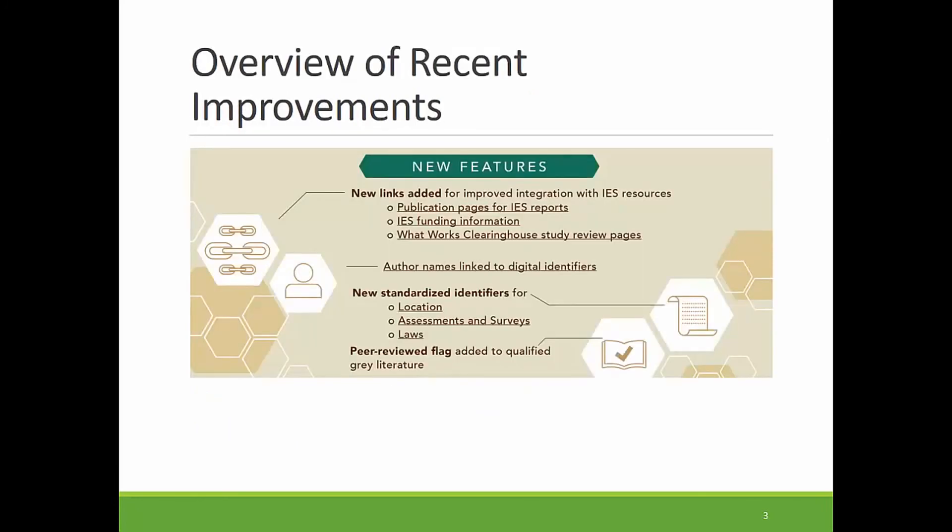We are happy to announce new ERIC improvements in four key areas. First, all of the records for IES publications and studies reviewed by the What Works Clearinghouse now include links to the IES webpages. Here you can find additional publication and funding information, study review guide information from the What Works Clearinghouse, and other IES resources. We are very excited about connecting ERIC users with the wealth of information on the IES website.